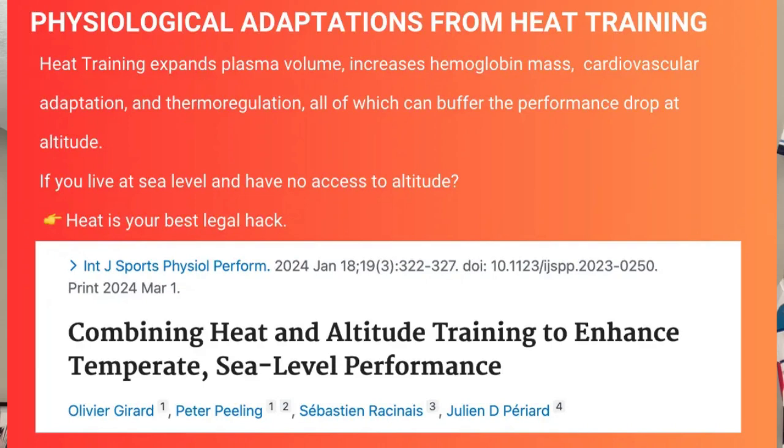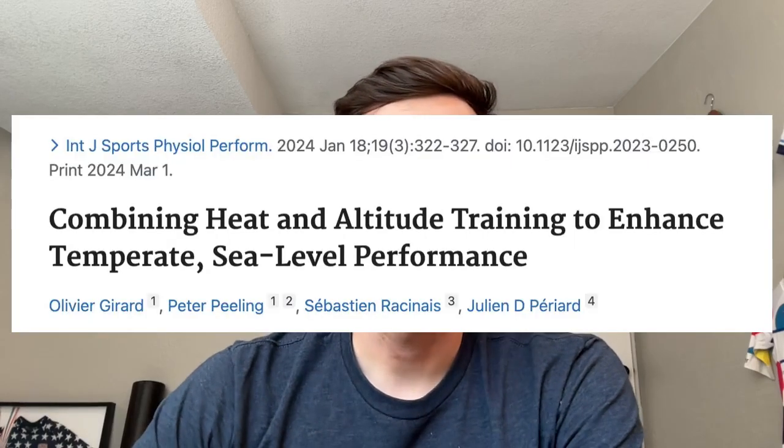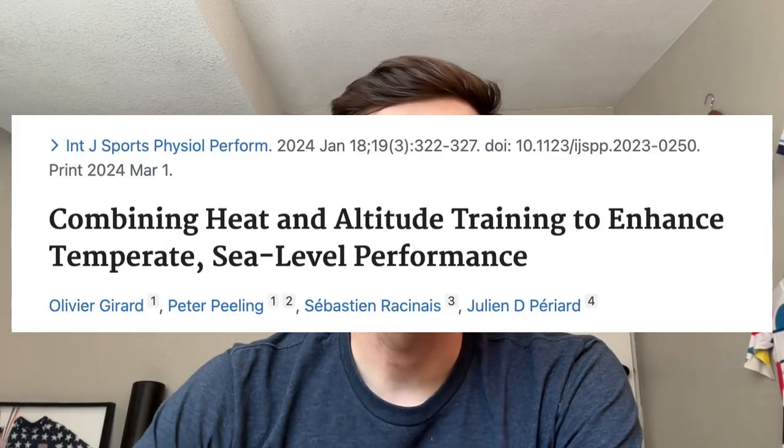Here's some good news. Heat training mimics many of the adaptations you'd normally get from altitude. With the right protocol and using a tool like the CORE body temperature sensor, you can increase your body's oxygen carrying capacity without ever leaving sea level. A 2024 study by Perriard et al. showed that heat acclimation can provide performance-enhancing adaptations that carry over into hypoxic or high-altitude environments. One of the key adaptations is an increase in hemoglobin mass, which boosts your blood's ability to deliver oxygen to working muscles, similar to what happens during altitude acclimation.